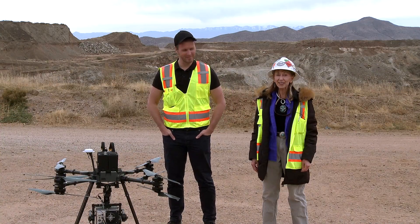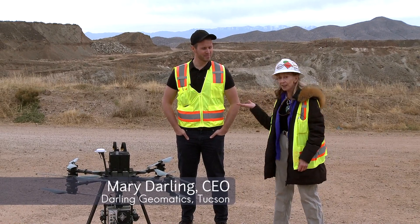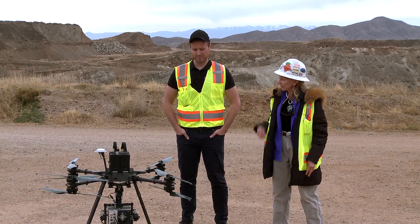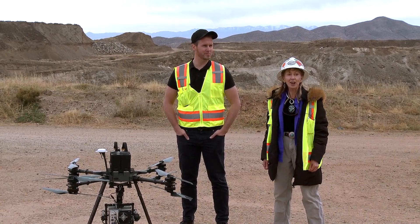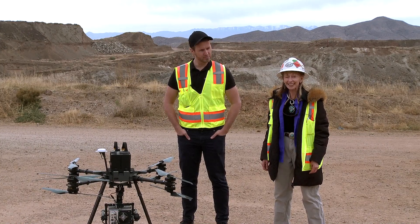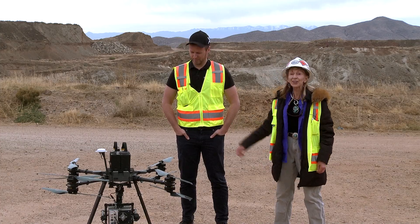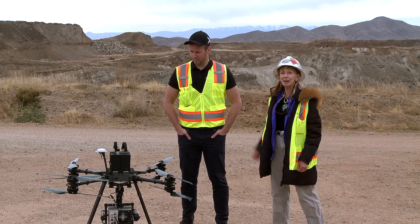Good afternoon, everyone. Thank you for coming. This is the Excelsior Johnson Mine, and we're here with Tron Loke from Norway from a company called NEO with his hyperspectral sensor with LiDAR. We also have the maker of the drone here, Juan Manuel Gonzalez. He came all the way from Bogota, Colombia, and he built this Hercules heavy lift drone. Now we'll have Tron tell you about his sensor.